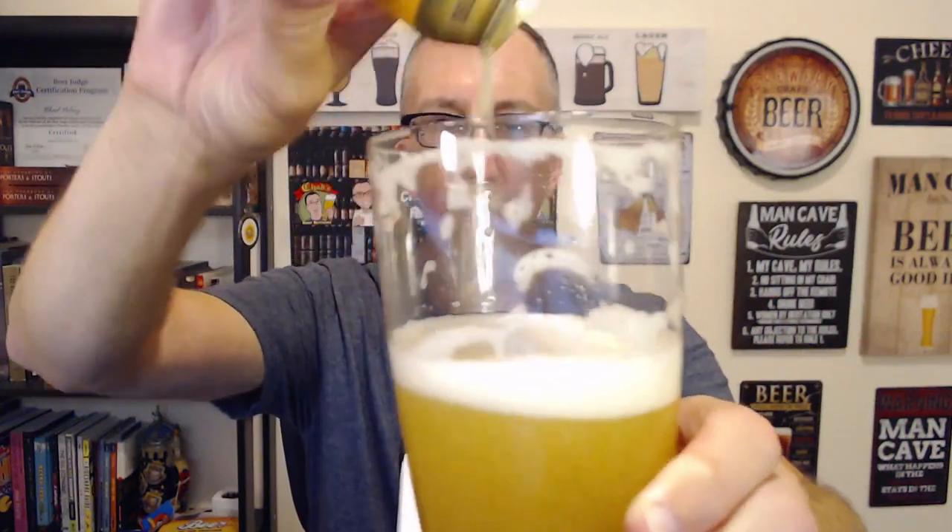This is another example of why in the last BJCP specs there should have been — I've been campaigning this for like 10 years — we need an American craft lager style. Something that's not German or Czech pils, but isn't an adjunct lager and isn't a pre-prohibition lager or anything like that. This is a good example of just a straight-up craft lager.